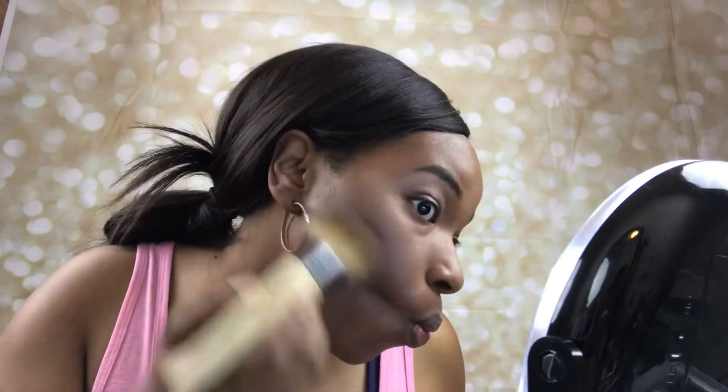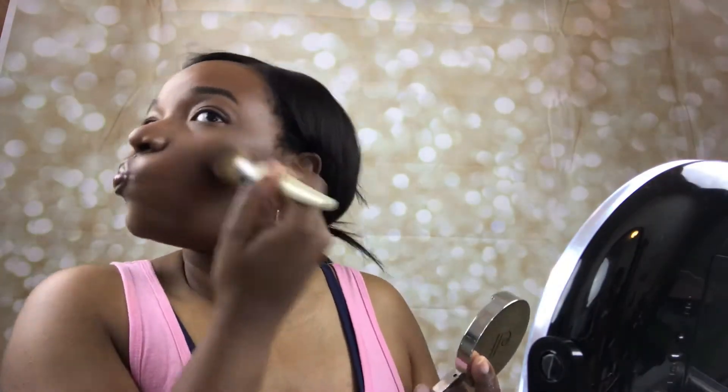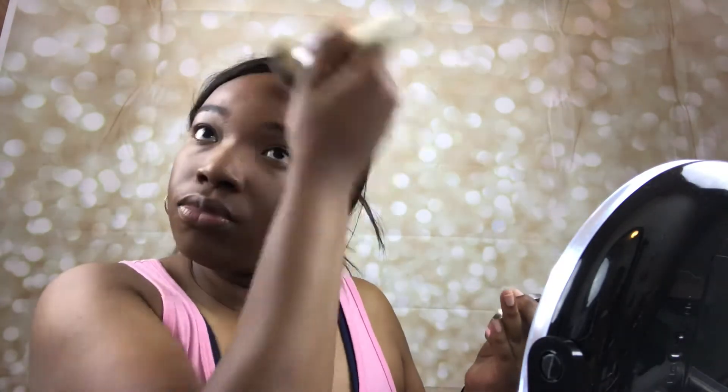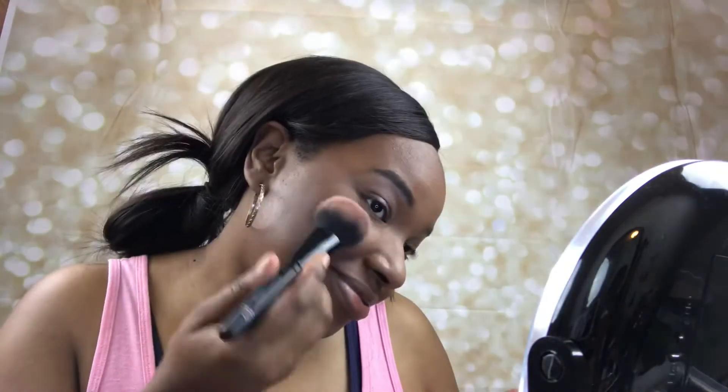This is the Beautifully Bare Finishing Powder in the shade Deep - I wanted to try it as a bronzer. I didn't feel like I got much color payoff using my EcoTools brush, so I'm going to try it again with a more dense brush. This is the Primer Infused Blush in the shade Always Spicy.